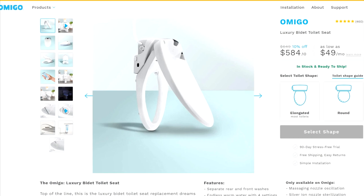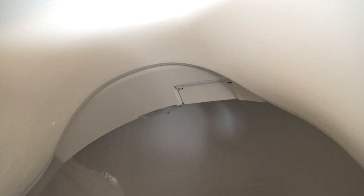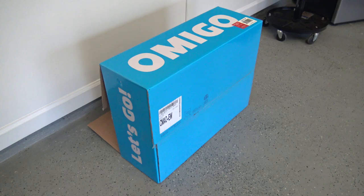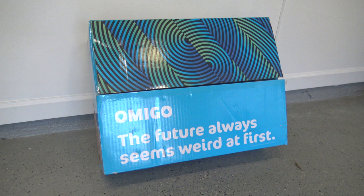Curiosity got the best of me, and I went with their most expensive model because I didn't see the point in buying one unless it had the air dryer. The seat shipped inside the factory blue box with the address label on the other side — no one would know what's inside unless they recognized the name or cared to look them up. So if you're trying to be discreet, just don't expect it to ship inside a brown box.